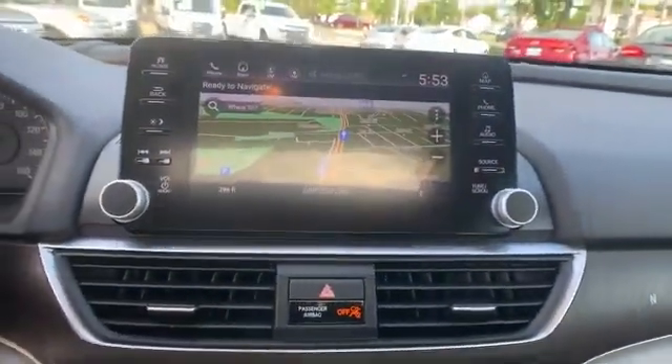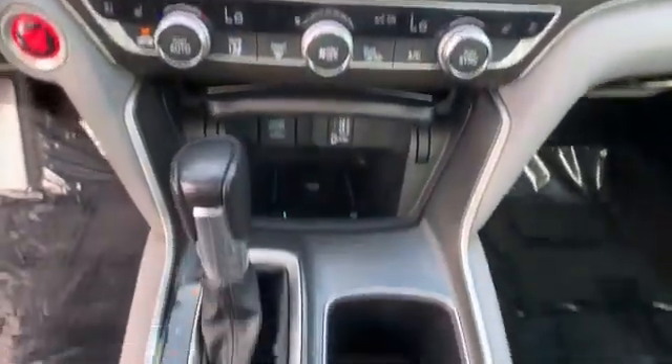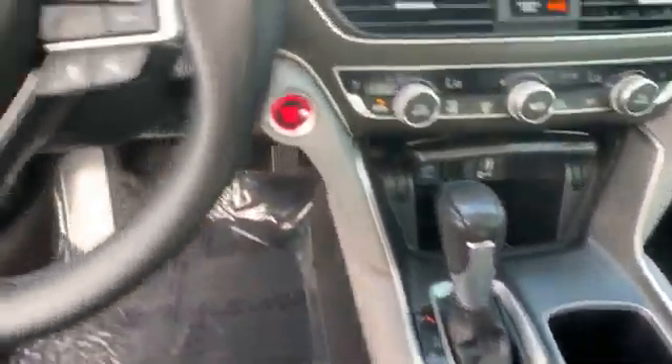Backup camera, memory seat, and cooled front seats. This is a top-rated dealer — enjoy a test drive and experience it for yourself.